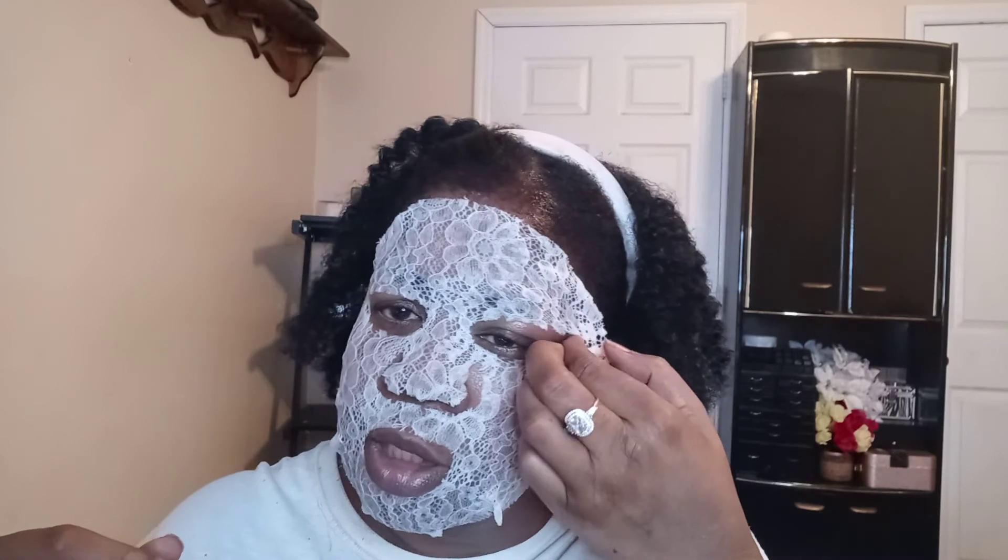Thank you guys so much for watching, I appreciate it so very much. This is so new for me — I haven't done a mask in a while. The last one I did was with the girls, we all had on masks. This one is really trying to go near my eyes, so I'm going to go ahead and take it off and try to keep it away from my eye. I'll have Mary's channel and all the information down below so you can check out all the ladies and see what masks they're using.